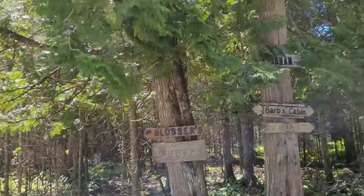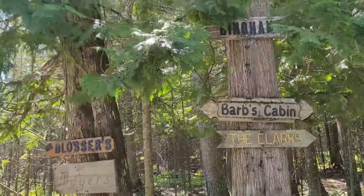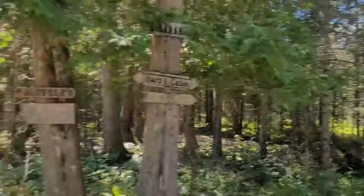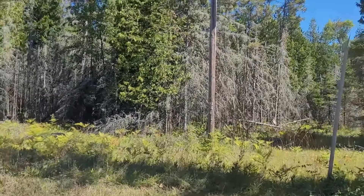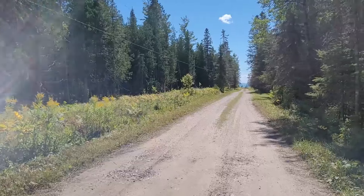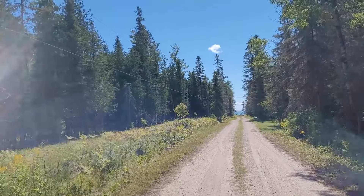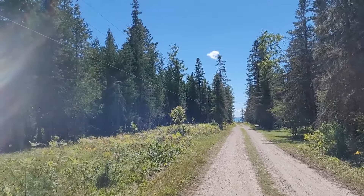We've got the Blossers, Meyers, Barb's Cabin — quite a few families advertising down at the fork. It looks like a nice area. I wonder why it's not more populated — probably because of the deep snows and cold winters.